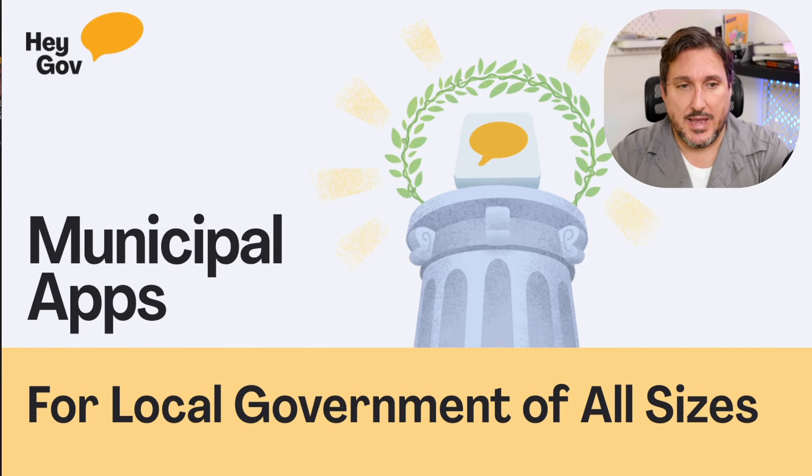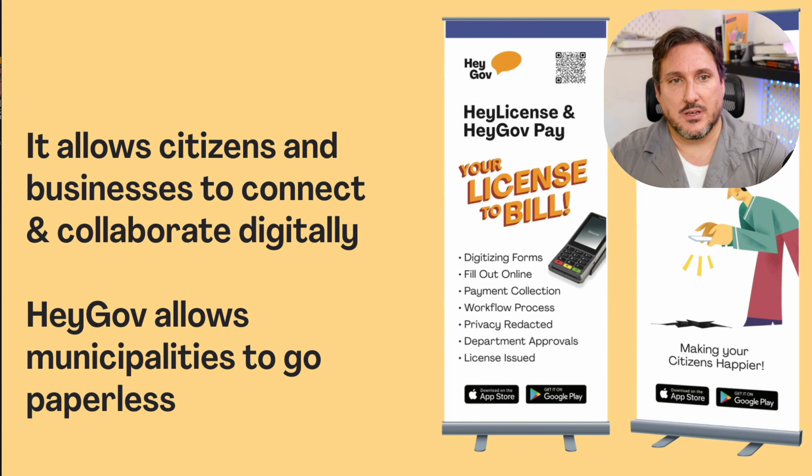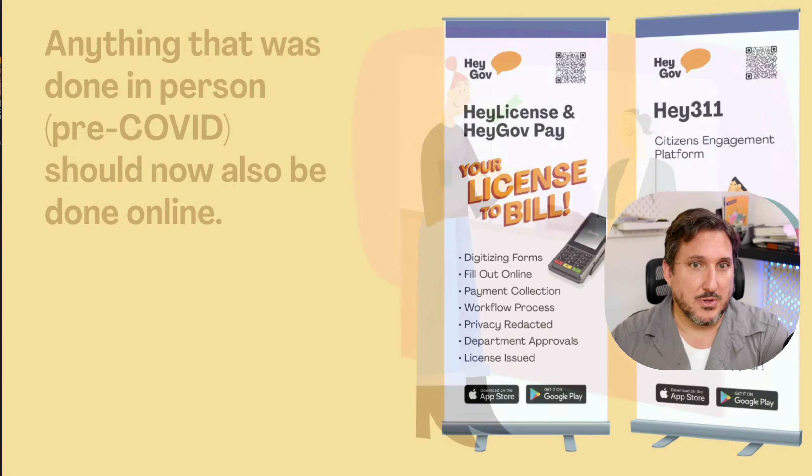Hi guys, Dustin here from HeyGov. I've been asked to give a quick presentation about what HeyGov is and why it might be interesting for you. We're building software for local government — software that helps you work digitally and work remotely. It's a way to connect your citizens and your businesses with you, have them collaborate with you, and allows you to go paperless.